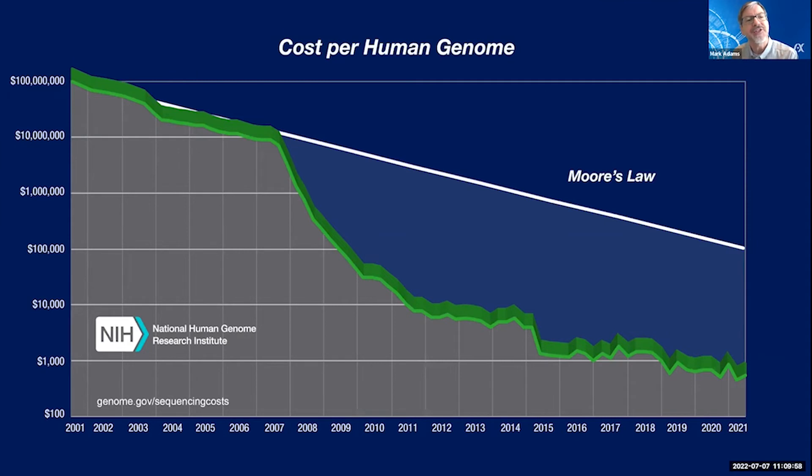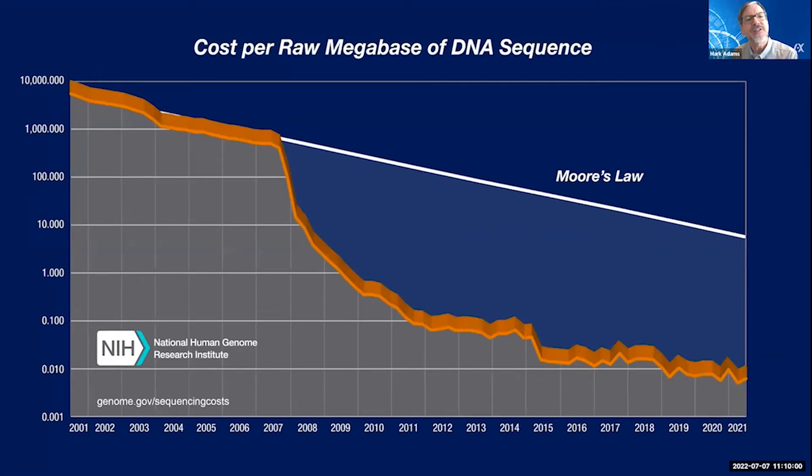Another plot on the NHGRI website looks similar but with a different y-axis. Instead of a genome-centric view of sequencing cost, this is a base pair-centric view — the cost per base pair. You can see that the cost of collecting a single megabase of sequence is now remarkably low, and it's going to continue to decline. This low read cost of sequencing has really enabled a lot of biology.